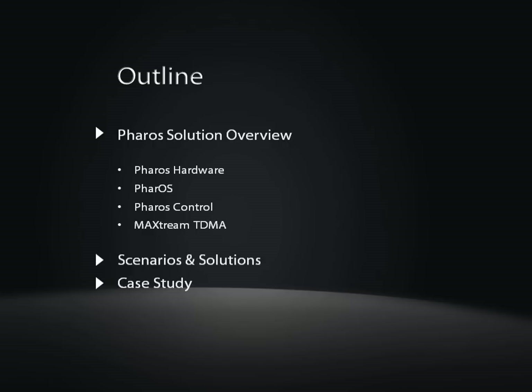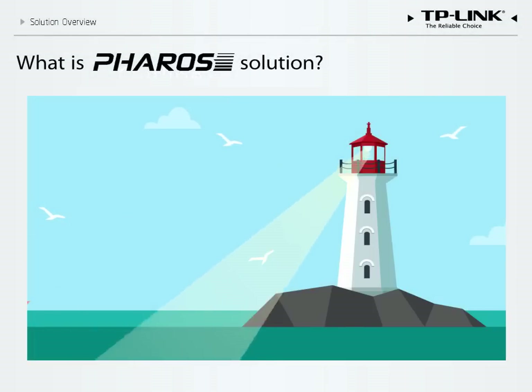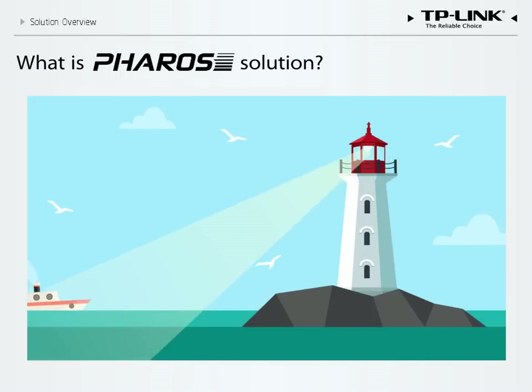We will conclude with two case studies describing successful implementation in Peru and Indonesia. The name Pharos refers to the ancient tower at Alexandria, which guided ships with a light that was visible from many miles away. We like to think that our products reflect this monumental achievement in long-distance communication.